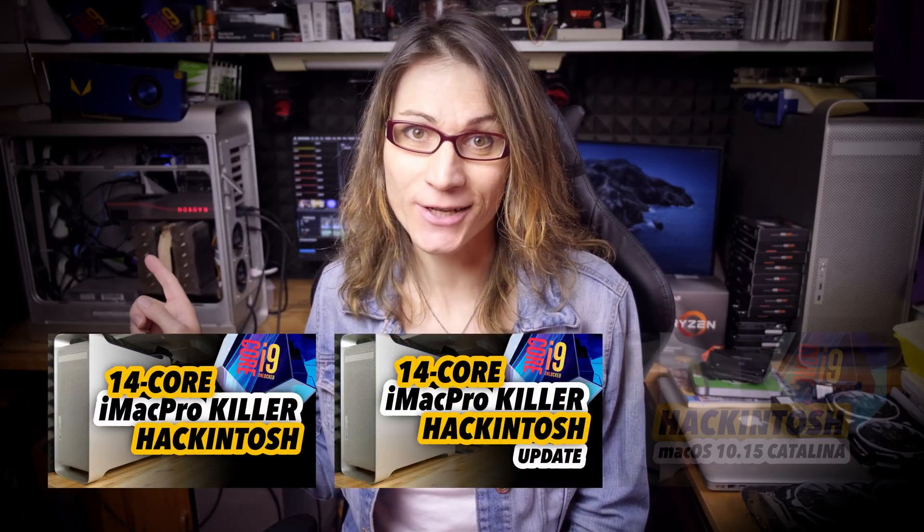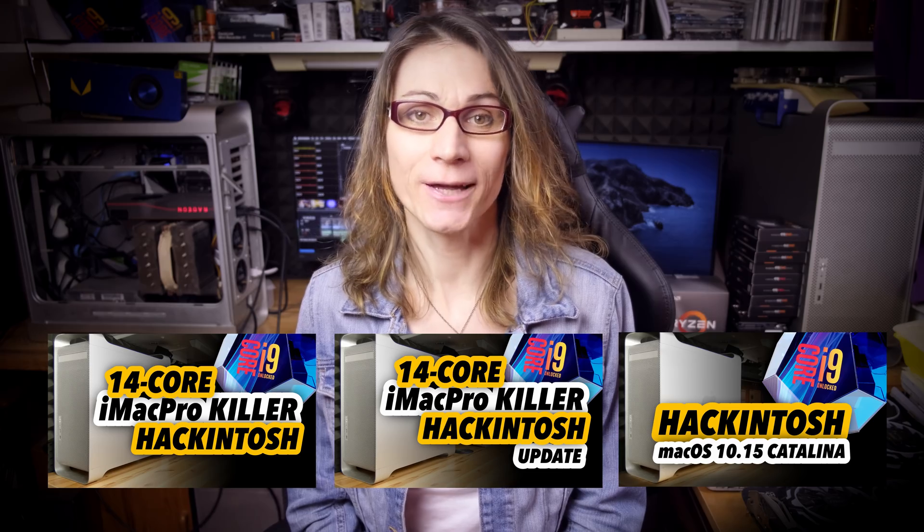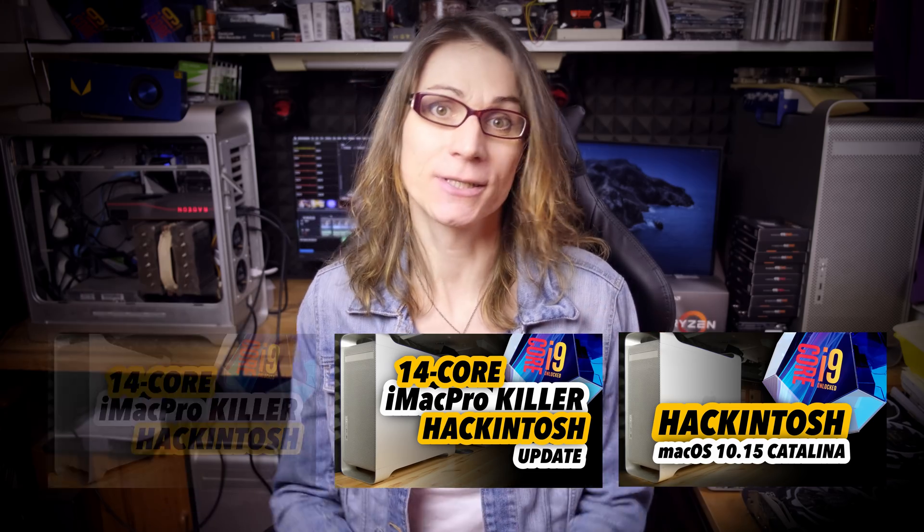This video is not a review; I just wanted to share my personal experience and these positive good news. So let's move to the actual build. This is one of my so-called 14-core iMac Pro killer Hackintosh builds. If you missed my video series about this monster Hackintosh, links are in the video description. So let's have a look at the screen.